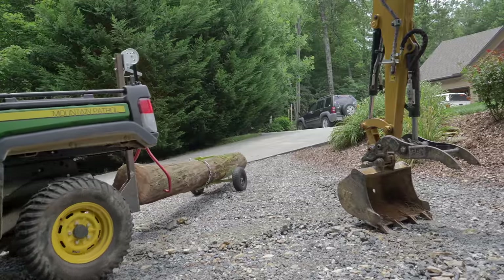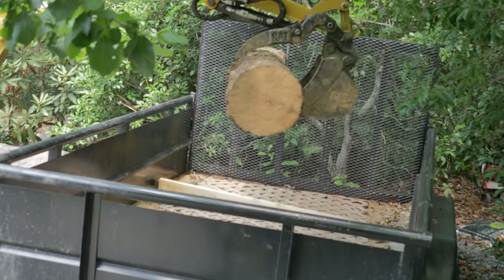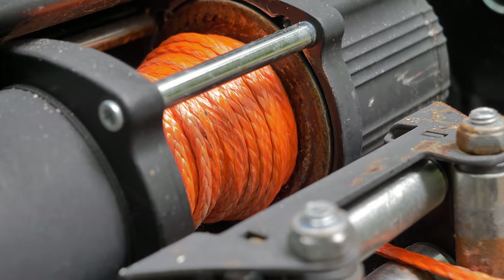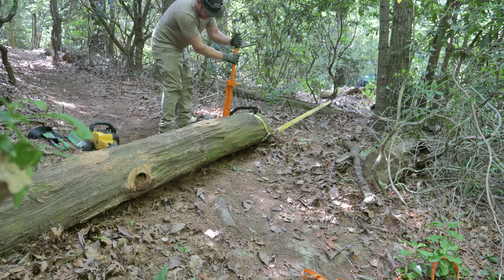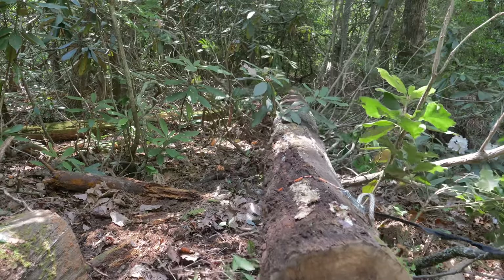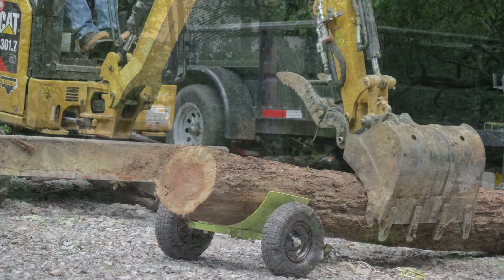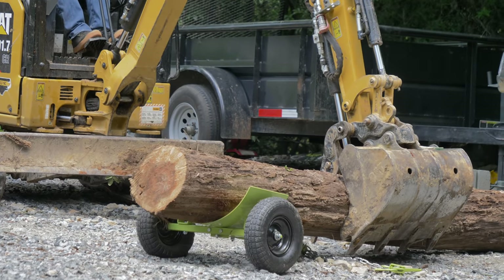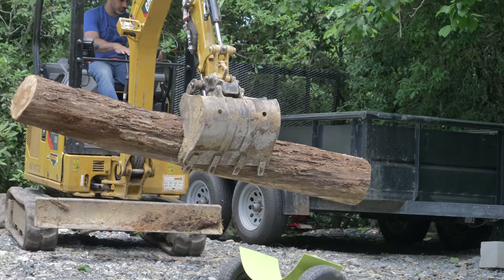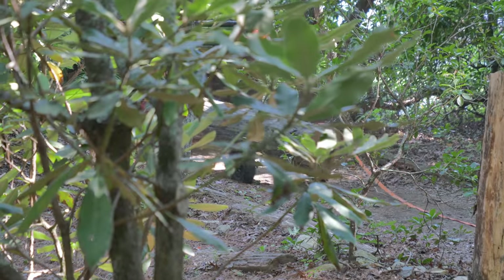We're still renting the excavator, and we can use that to load the timber into the trailer. You may wonder why we don't just use the machine to grab the timbers and walk them out of the woods. The answer is that it would be prohibitively slow and cumbersome given the distance we need to travel. Our contraption is making it real easy to get these to the trailer, but we still haven't truly put it through its paces.